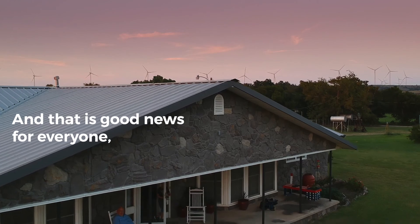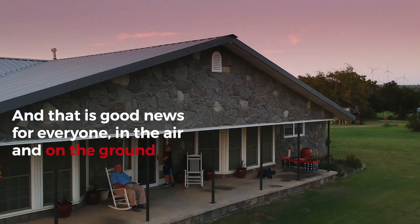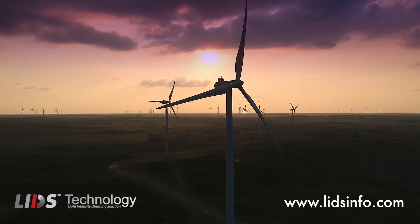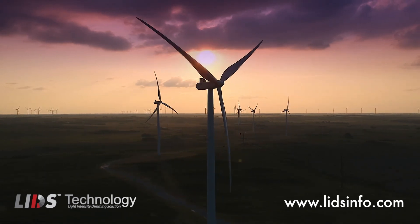And that's good news for everyone, in the air and on the ground. For more information on deploying LIDS technology into your operation, visit LIDSinfo.com.